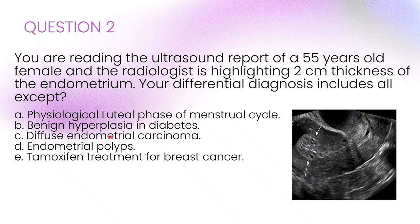The correct answer here is A: physiological luteal phase of the menstrual cycle. The only one we can rule out is the luteal phase because she is postmenopausal. The endometrial thickness should be less than 5 millimetres if not on hormonal replacement therapy. Anything more would be abnormal and warrants further evaluation.